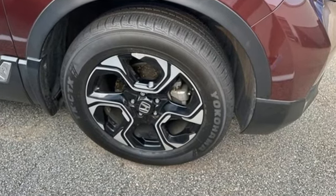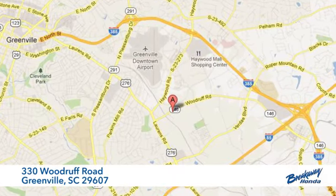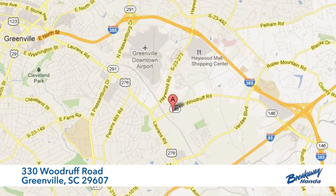There's even more to see in person — take it for a test drive today. Call, click, or stop in today. We're conveniently located at 330 Woodruff Road in Greenville, South Carolina.